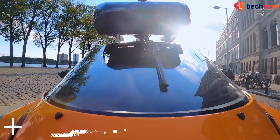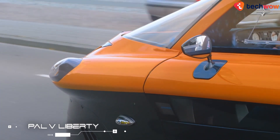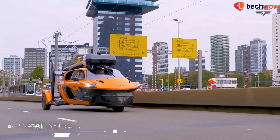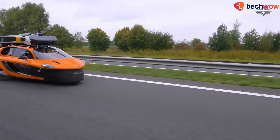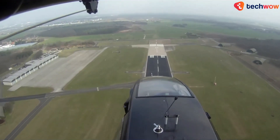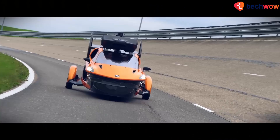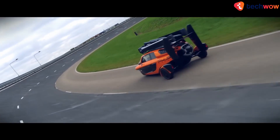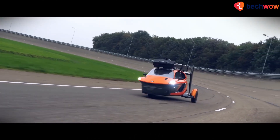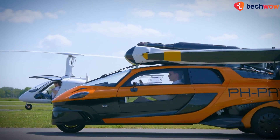PAL-V Liberty. Part auto, part plane, part helicopter — the PAL-V Liberty aims to usher in the age of flying cars. Technically a three-wheel gyroplane, the PAL-V not only requires a short airstrip for take-off, but you also don't have to worry about driving around because it's only 4 meters long, making it very practical for everyday use. Plus, it's even low enough to be parked in your garage.